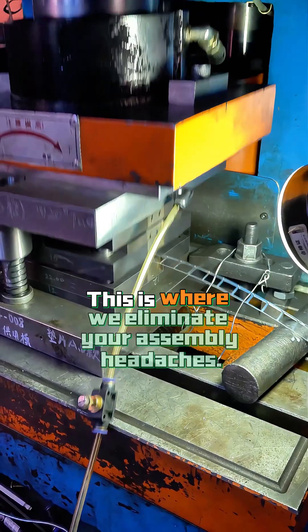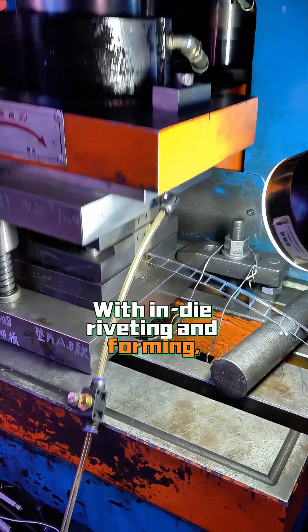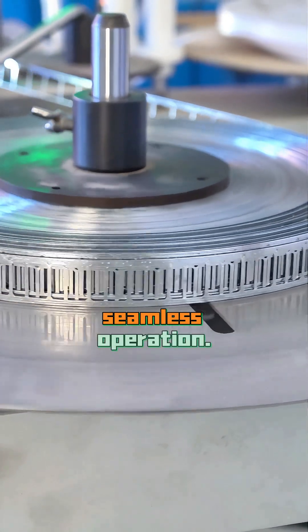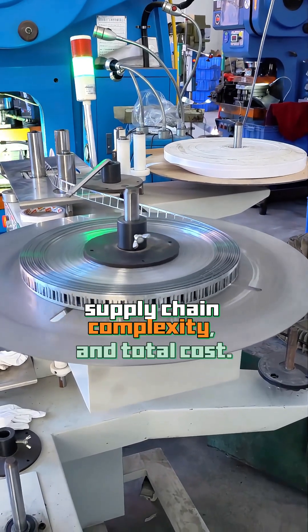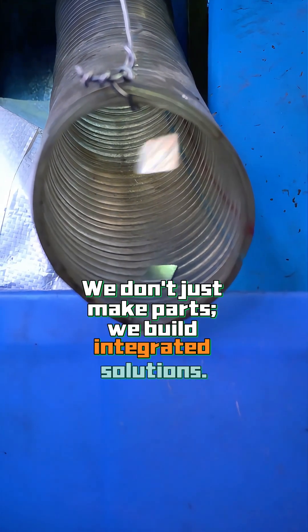This is where we eliminate your assembly headaches. With in-die riveting and forming, we integrate multiple manufacturing steps into a single, seamless operation. This is the essence of our diverse capabilities — reducing your part count, supply chain complexity, and total cost. We don't just make parts; we build integrated solutions.